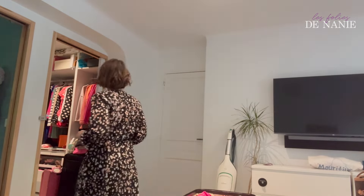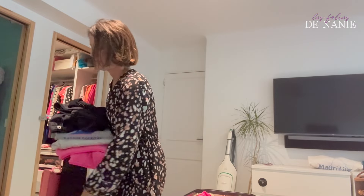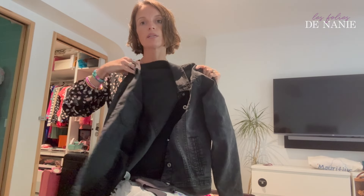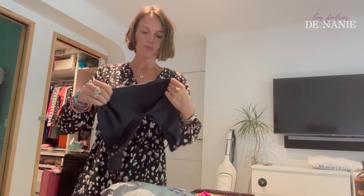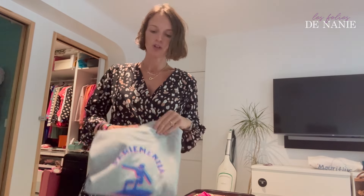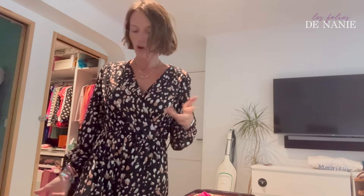Je vais vous montrer la tenue avec laquelle je pars. Je prends mes baskets Atri que je vous avais montrées dans un haul, une paire de chaussettes déjà préparée. Le blouson en jean c'est plutôt cool comme tenue, c'est quelque chose qui ne prend pas extrêmement de place et qui peut aussi bien vous réchauffer que vous protéger s'il y a du vent. Je pense que la veste en jean c'est plutôt bien quand on part en vacances. Je prends toujours une brassière pour le voyage, un jean blanc — et ma veste sans manche de chez American Vintage que je vais inaugurer lors de ce déplacement.